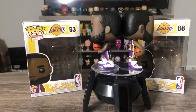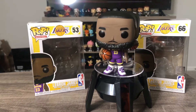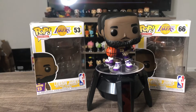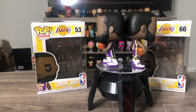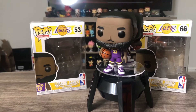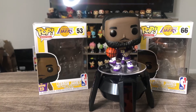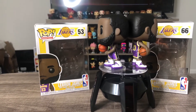Here we have LeBron James. This is the standing-up version, which I think is a Fanatics exclusive, and we have the common version of him dribbling the basketball. The common dribbling one was my first Funko Pop that I ever owned — it got me started in the collection. I got it because LeBron is my favorite player; he's the best player in the world. You can debate me in the comments if you don't agree.